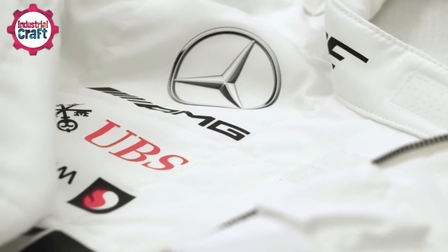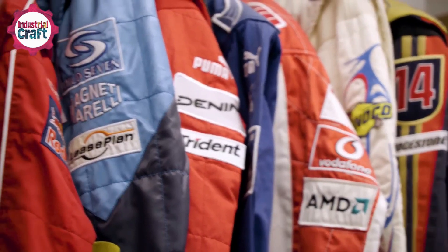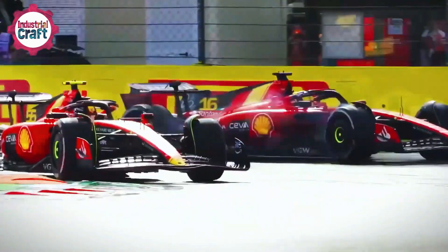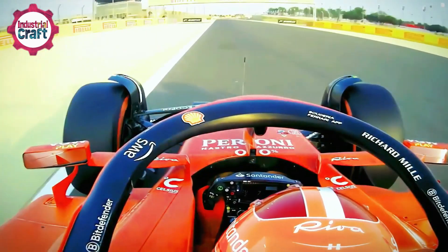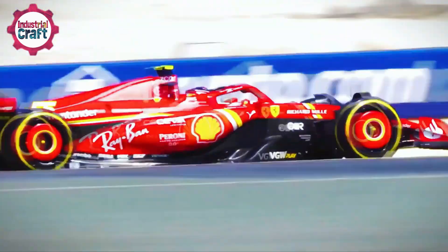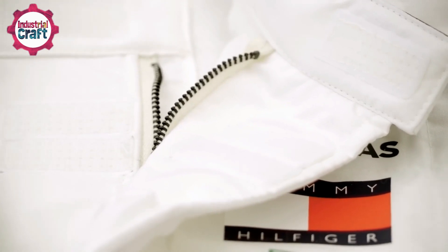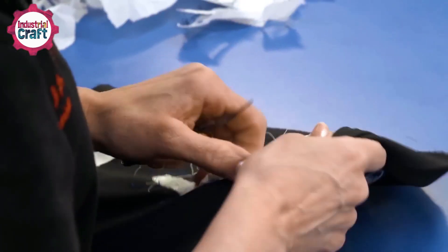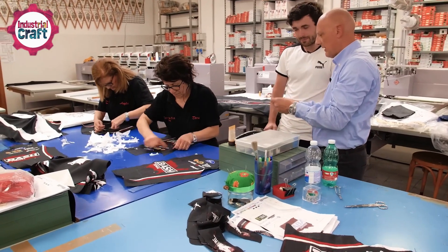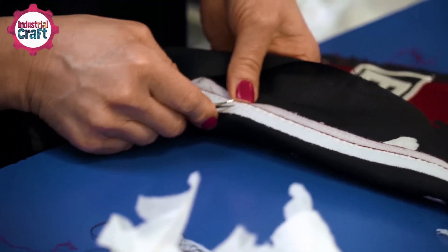The future of F1 racing suits is looking pretty wild — and not just in colors and designs. Imagine smart technology stitched right into those sleek outfits: sensors that can monitor a driver's vitals in real time, tracking heart rate, body temperature, and stress levels, making it easier for teams to monitor health and safety at insane speeds. On top of that, the next generation of suits aims to be even lighter without sacrificing protection. Advanced materials like carbon fiber composites could be integrated, making suits tougher but less bulky so drivers can stay light on their feet while staying safe.